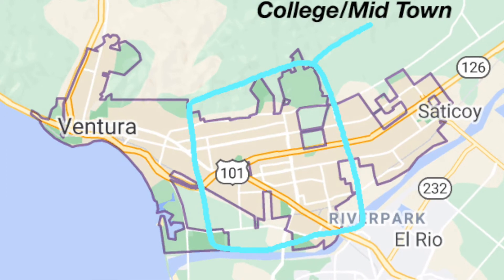I'm going through these areas a little quickly because I'm going to be breaking each one into separate vlog tours — I already have Pierpont up and I'm working on the East End right now, so stay tuned. Next I want to talk about a combination of two areas: Midtown and the College area. They're pretty intertwined. Even though you're not right on the beach like the West Side, downtown, and Pierpont, in Ventura you're never more than 10 minutes away from the beach.